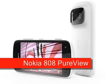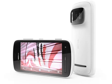Nokia 808 PureView, expected soon. The cameraphone megapixel wars are over, and Nokia won. How? The Nokia 808 PureView is how.